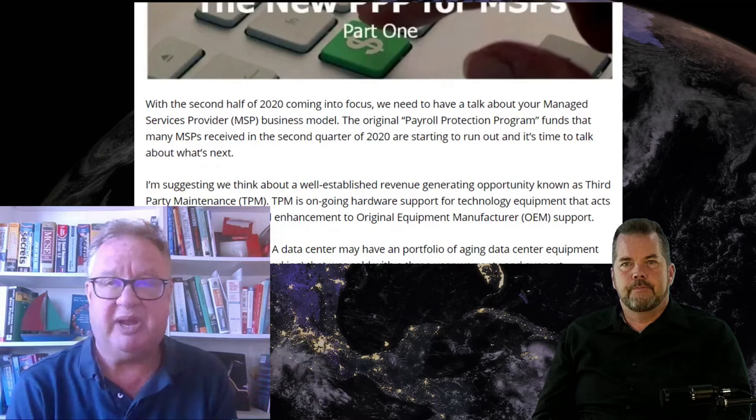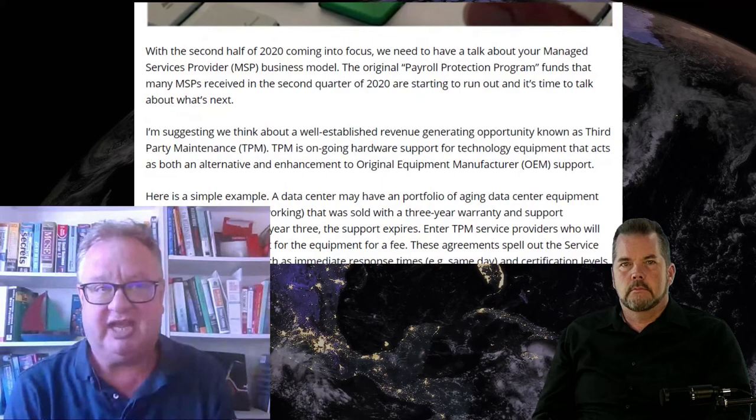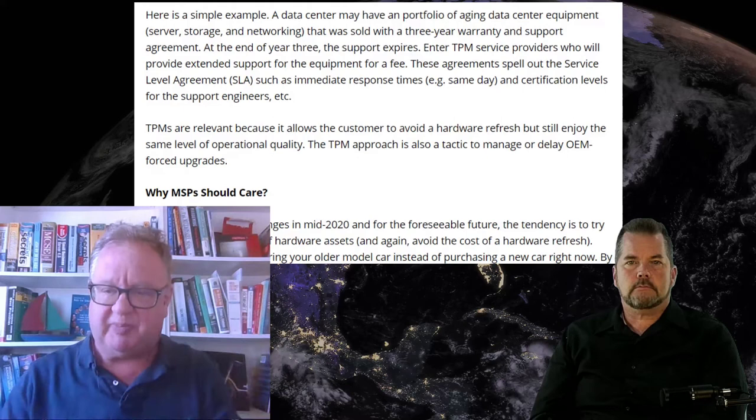Managed services providers in all likelihood took advantage of the Payroll Protection Program in the spring of 2020. Those funds are starting to run out — call it July, call it August. And thank goodness they were there for many people. They needed it. So now you need to develop a new line of work — with existing clients, how can you find new services to provide to them to protect your business model?